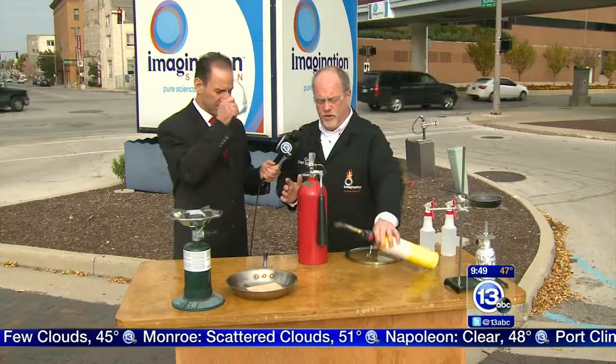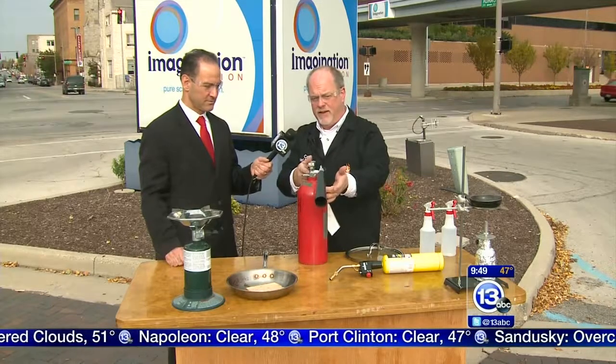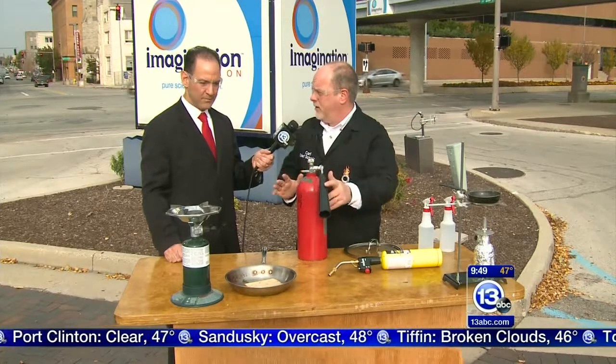So easy to use. There's an acronym called PASS — P-A-S-S. You pull the pin. You aim at the base of the fire, in this case the videographer. You squeeze the handle and sweep. That's how you use a fire extinguisher.